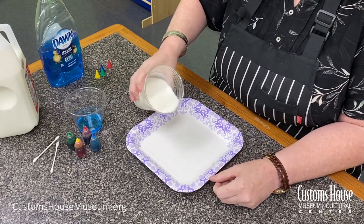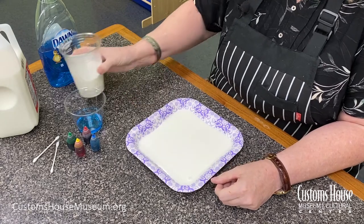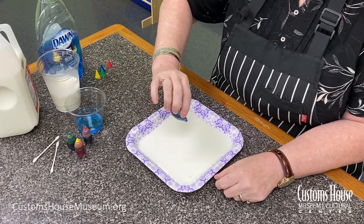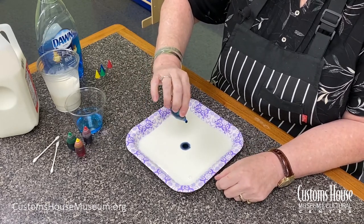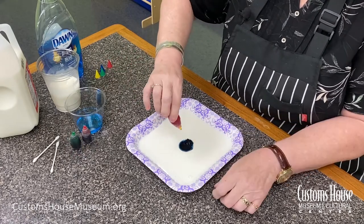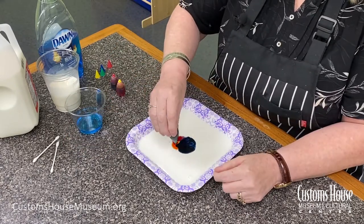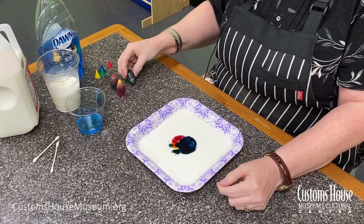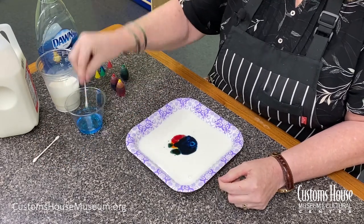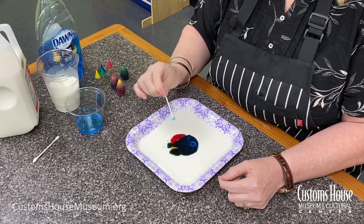I'm going to pour the milk into the plate. Add about three drops each of each food coloring right in the middle. Then we're going to take a q-tip, just dip it in the dishwashing liquid, and touch the surface of the colors in the milk.